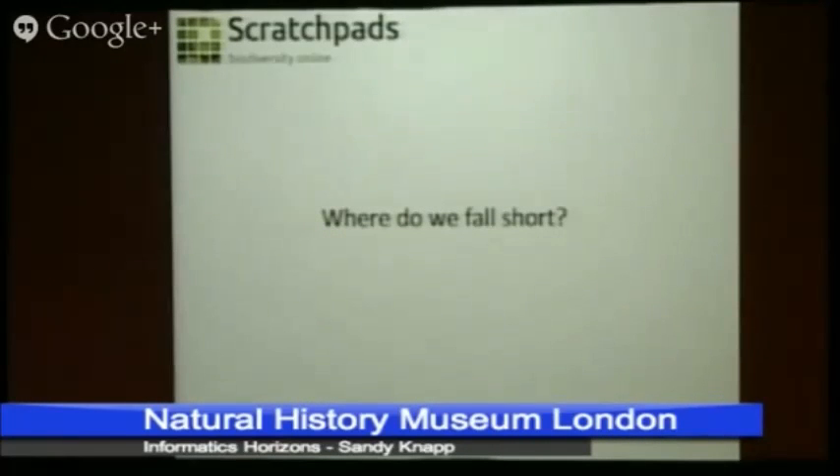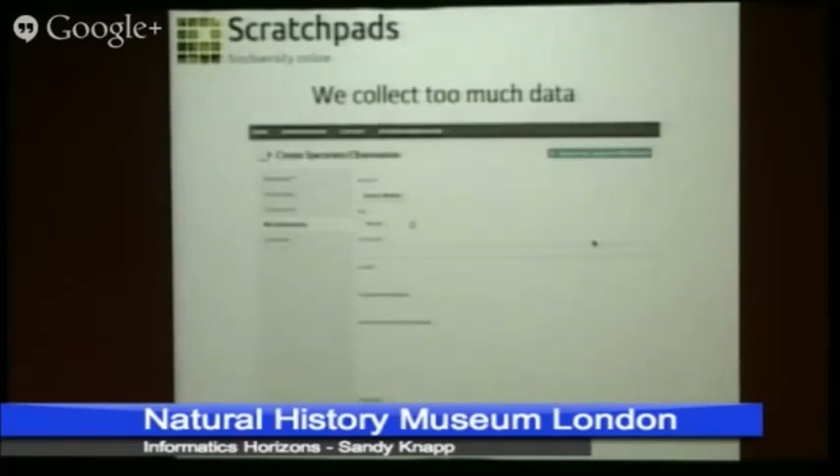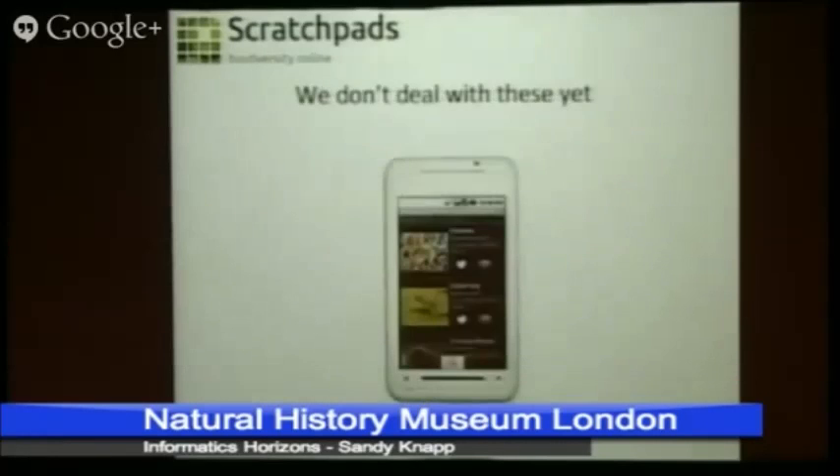But there are a couple of places where we fall short. Scratchpads' traditional interface is more geared towards taxonomists than citizen science. There's a lot of data you can put in, and for a citizen scientist most of it is more of a complication than a cause for joy. And we don't really deal with those issues yet.